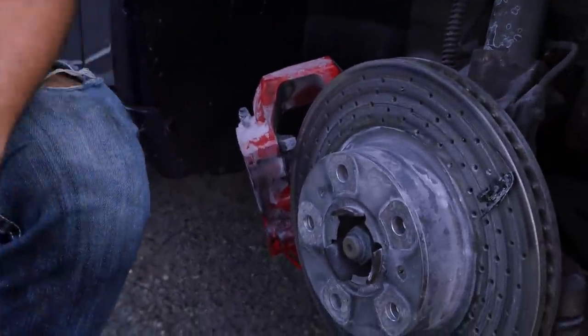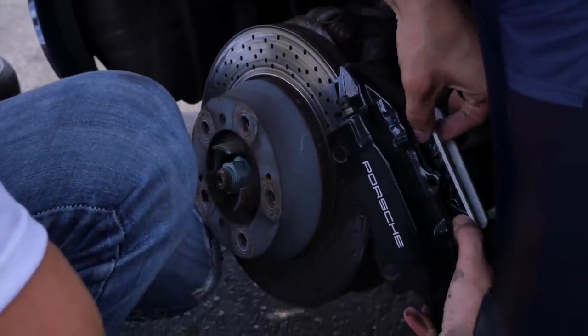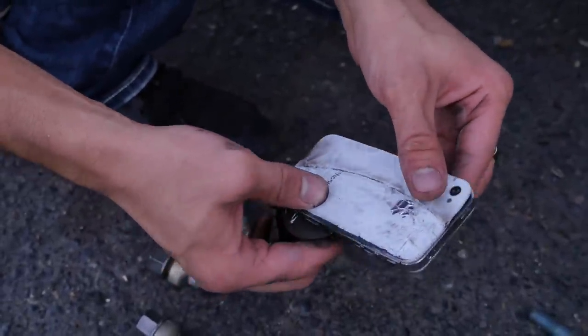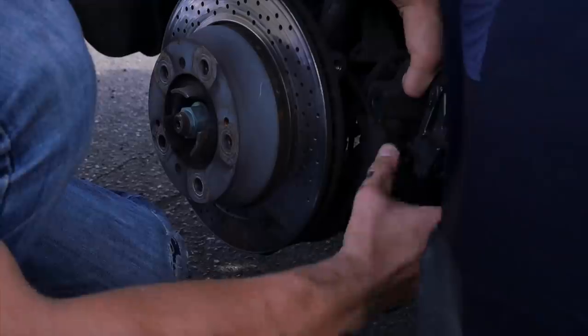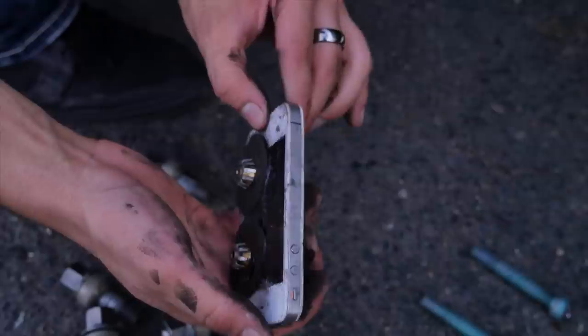There's one more set of iPhones in the very rear — let's see if there are any survivors. Let's pop these guys off. This thing completely crushed it. Doesn't look to have survived. Nope. This side is totaled as well.